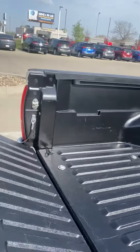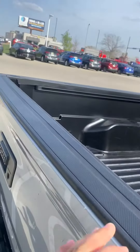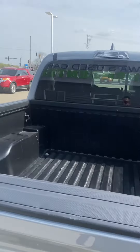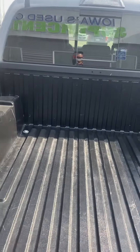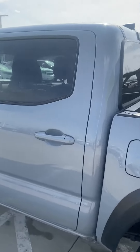As you can see, there's a soft release here — that's for the trunk — and it has a backup camera. As far as the bed, it is covered as well.